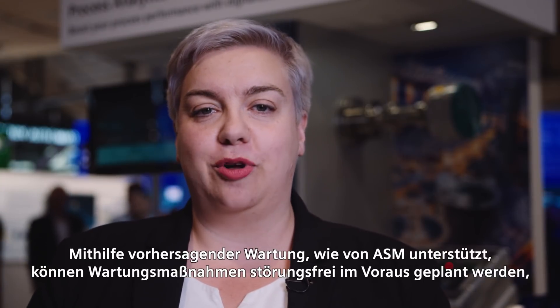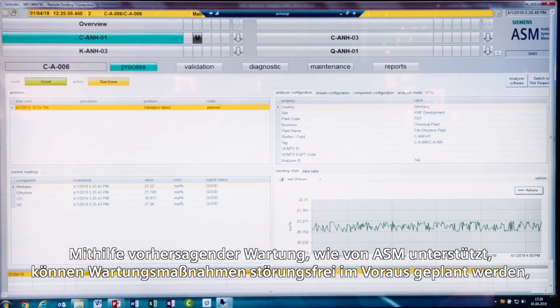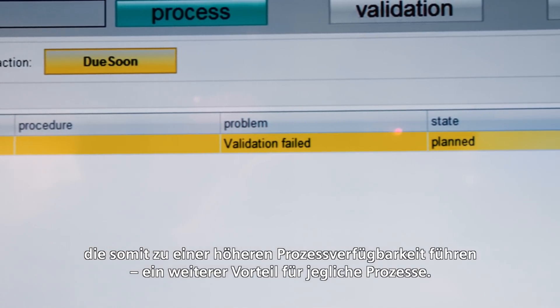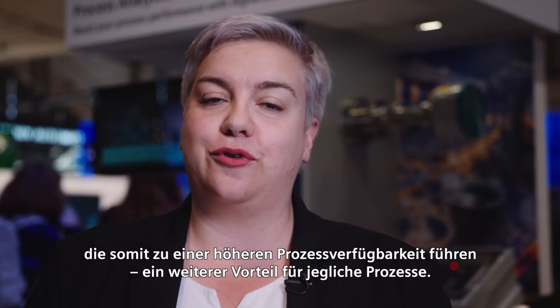Also with help of predictive maintenance, which ASM supports, maintenance actions can be planned ahead without any disturbance, which results in a higher process availability — another plus which represents a great benefit for any process.